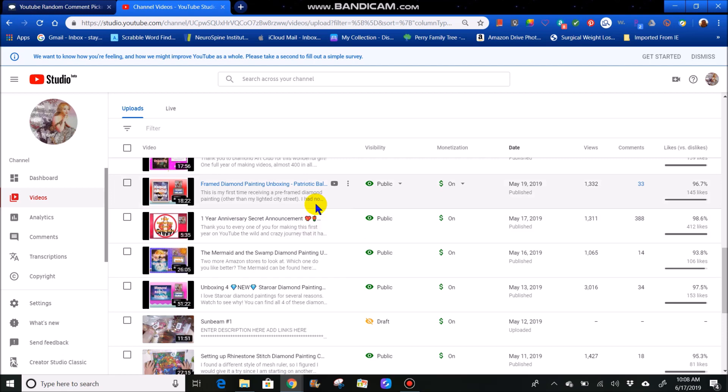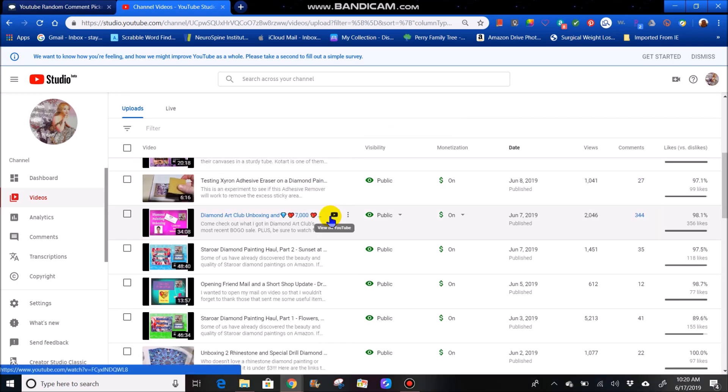Here is the video that was set for the drawing. This is the Diamond Art Club unboxing and 7,000 subscriber celebration. It was a secret announcement, so not everybody just comes over just to enter a free drawing that doesn't watch the channel, and it shows that we have 344 comments.